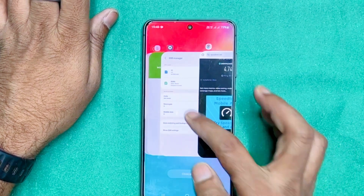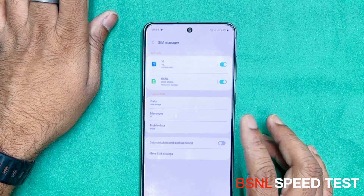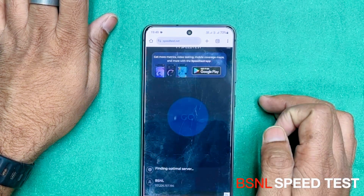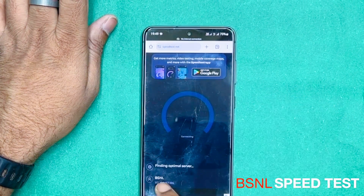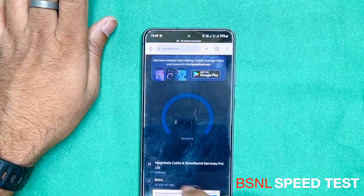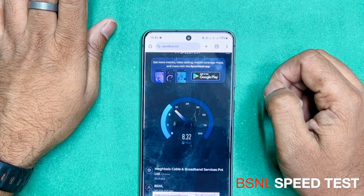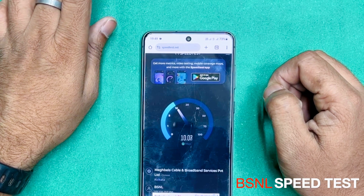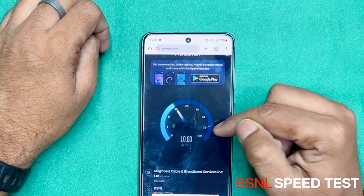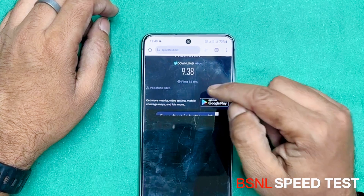Now let's switch to BSNL and see what speed it gives. It has been switched to mobile data. You can see BSNL's network. Oh my god! You can see the speed provided by BSNL in my area — it's 9.38 mbps.